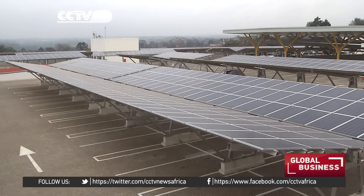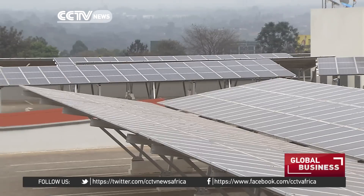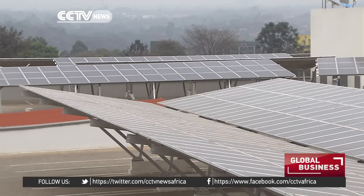There are more than 3,300 individual solar power panels behind me here, producing around 1,450 megawatt hours of electricity annually. To put that in perspective, that's enough to power 550 Nairobi homes for a year. The mall expects the project will cut carbon emissions by around 19,000 tonnes over the next 25 years.